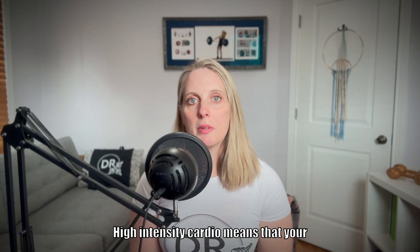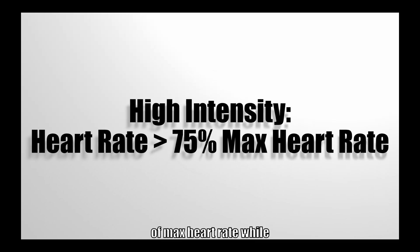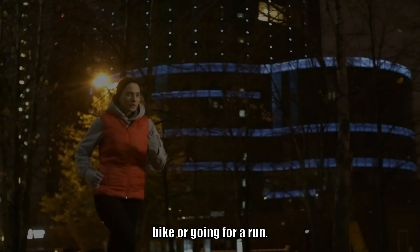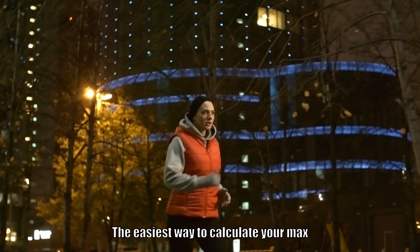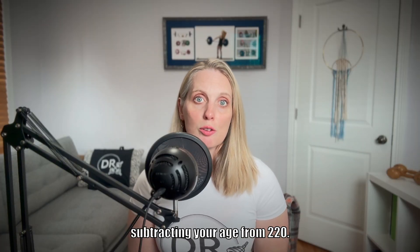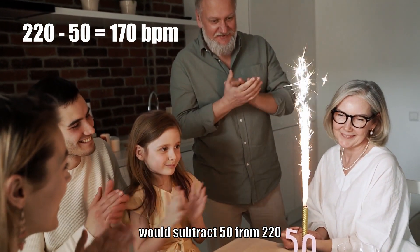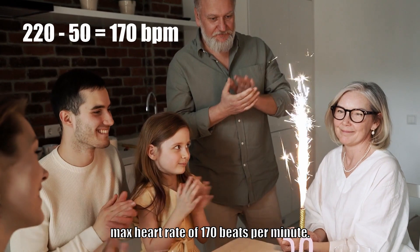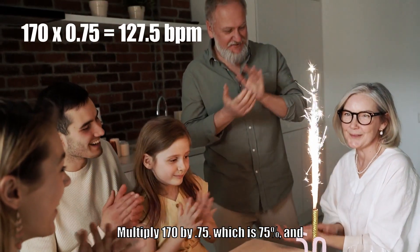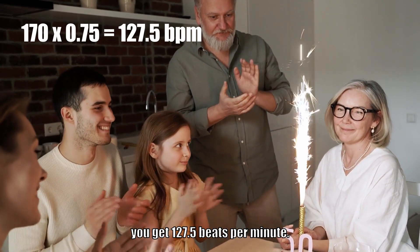High-intensity cardio means that your heart rate is above 75% of max heart rate while doing some type of continuous aerobic exercise like riding a bike or going for a run. The easiest way to calculate your max heart rate is by subtracting your age from 220. For someone who's 50 years old, they would subtract 50 from 220 and end up with an estimated max heart rate of 170 beats per minute. Multiply 170 by 0.75, which is 75%, and you get 127.5 beats per minute.